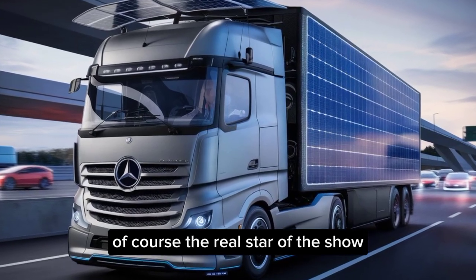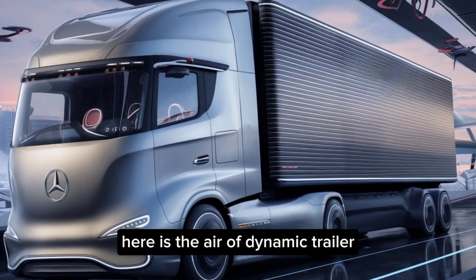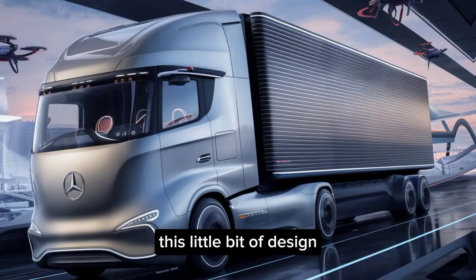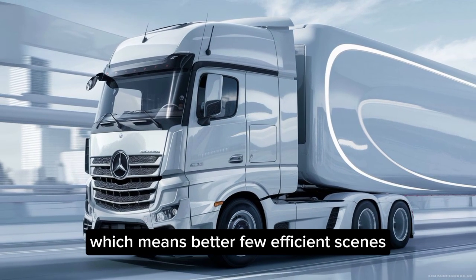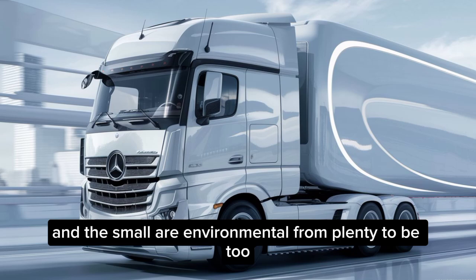Of course, the real star of the show here is the aerodynamic trailer. This innovative design reduces drag significantly, which means better fuel efficiency and a smaller environmental footprint.